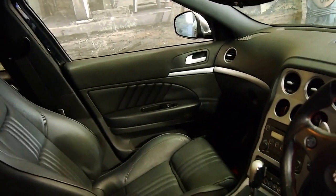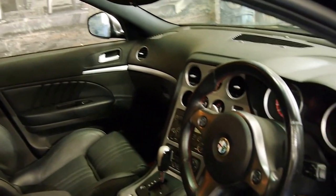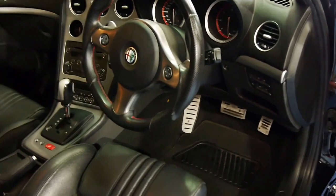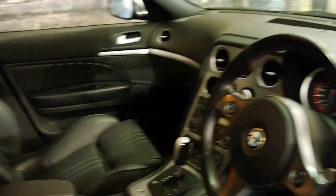It's also got two remote keys, and this car's in very good condition, especially for a black car. It's got the original factory mats, it's got Bluetooth, and the air conditioning's ice cold.